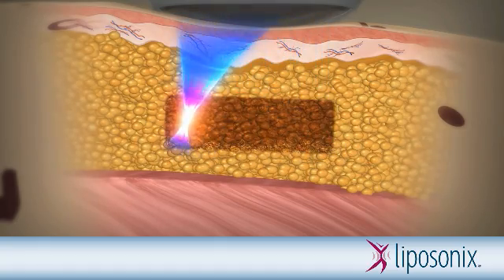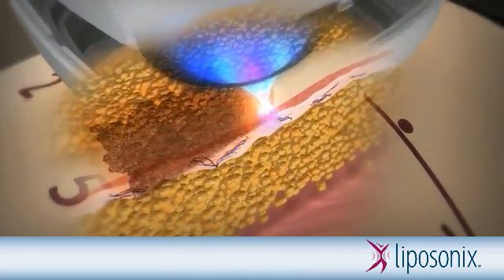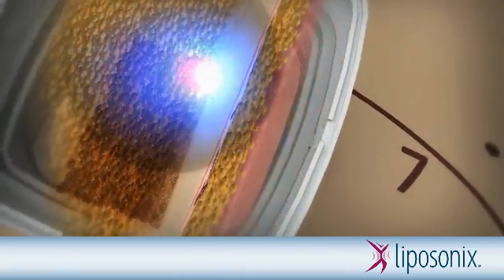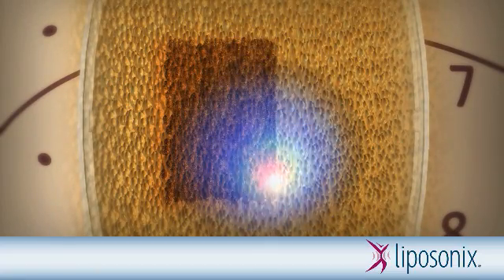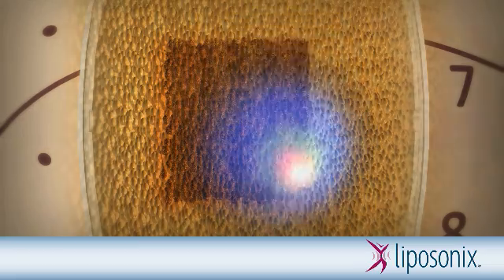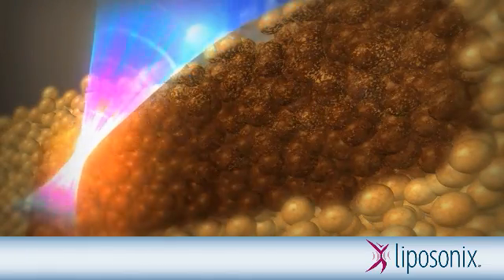The treatment head is held in place while the unique Liposonics pattern generator automatically moves the high-frequency ultrasound transducer, treating a consistent, uniform area of abdominal fat tissue. The operator then moves the head to the next treatment area. This process continues until all sites are treated.